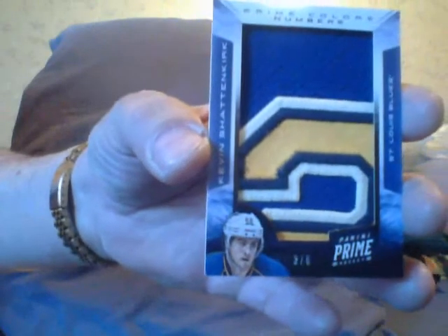And then I got a prime colors numbers card of Kevin Shattenkirk, numbered to five — only five of them. Tell me about him, guys, I don't feel like searching. Is he still playing? Kevin Shattenkirk.